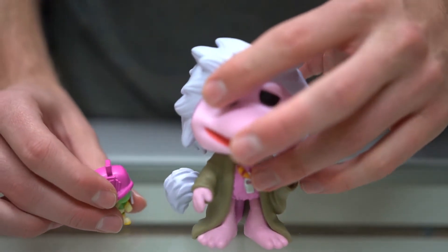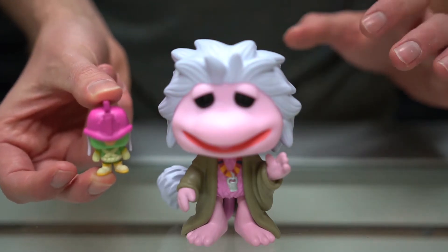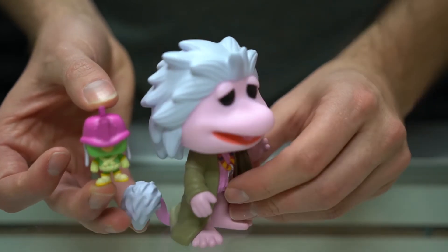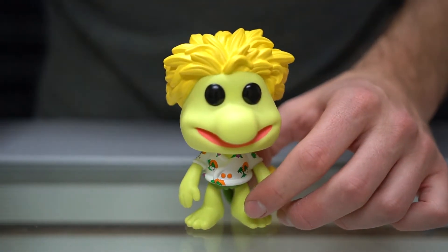The next character we're going to take a look at is Moki. Here is Moki with a doozer — this one has a purple hat. Not all of them come with a doozer though. Wembley comes with Cotterpin. And there is Moki, and of course the last character, as I said, is Wembley with Cotterpin.